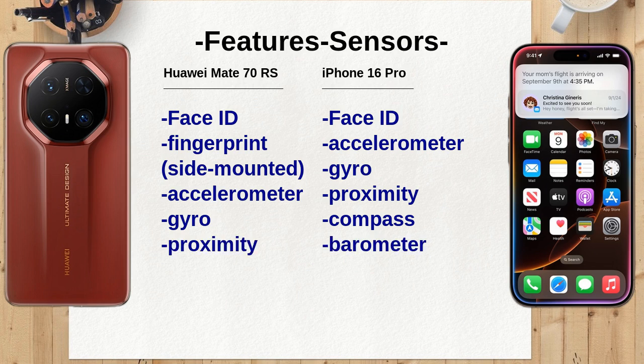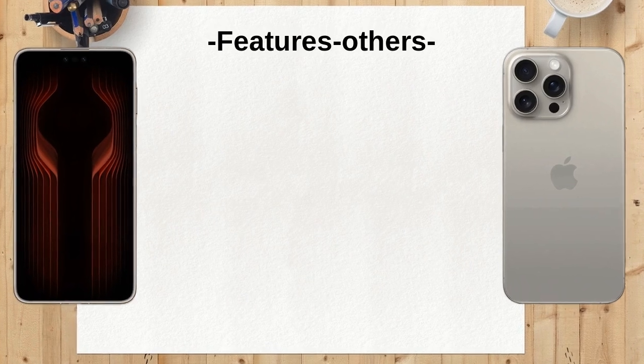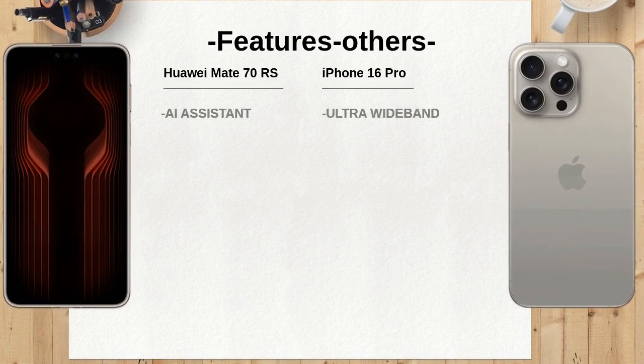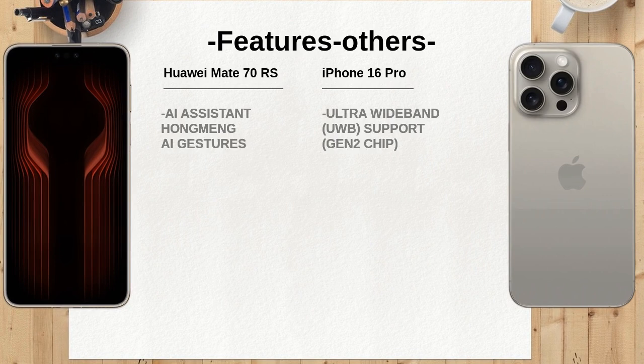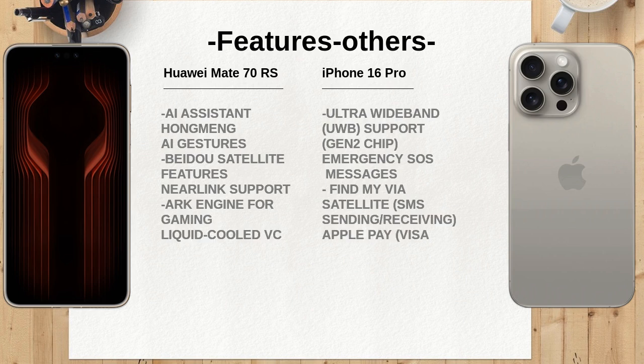The Huawei Mate 70 RS supports 4K video recording at various frame rates, while the iPhone 16 Pro offers more versatility with 4K recording up to 120fps and ProRes support, which may attract videographers looking for professional quality. Both devices include advanced sensors like Face ID and various motion sensors, but the Mate 70 RS also supports AI gestures and additional satellite features.